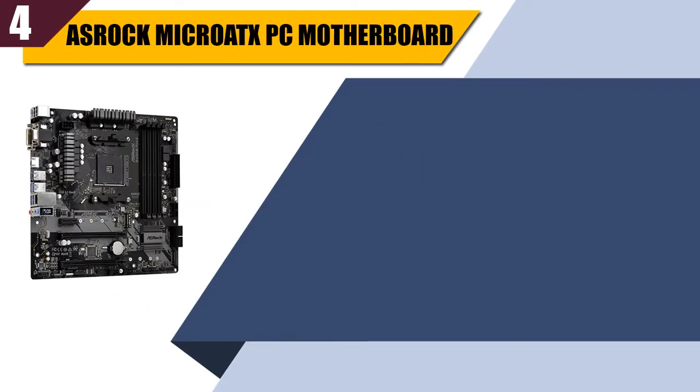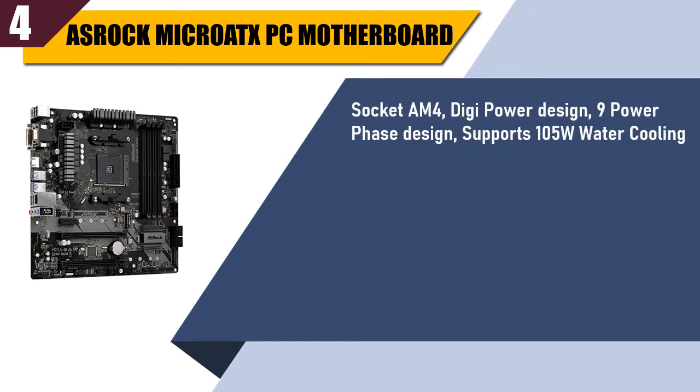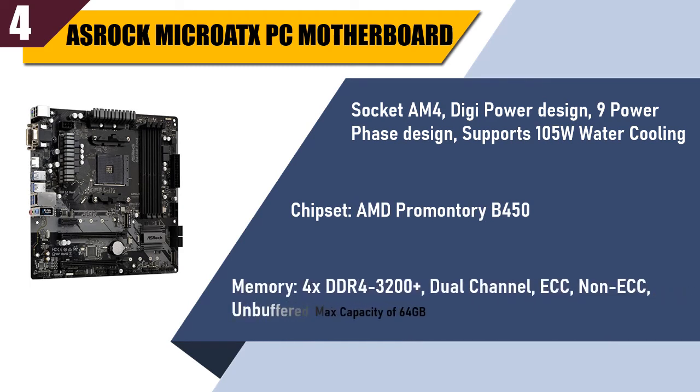Best of 4: ASRock Micro ATX PC Motherboard. Socket AM4, Digi-Power Design, 9-Power Phase Design, supports 105W water cooling. Chipset: AMD Promontory B450. Memory: 4 DDR4-3200, Dual Channel, ECC, Non-ECC, Unbuffered, max capacity of 64GB.